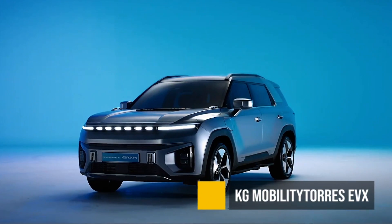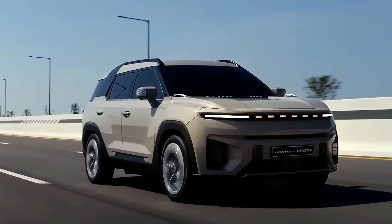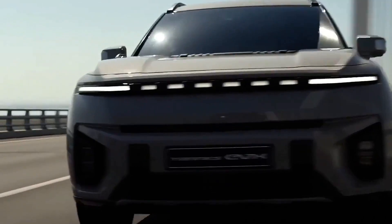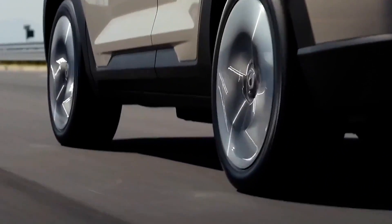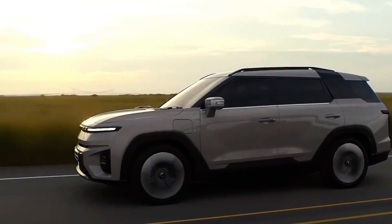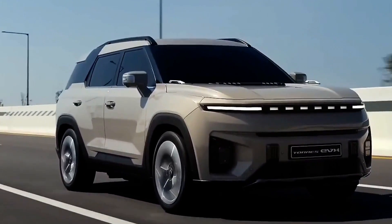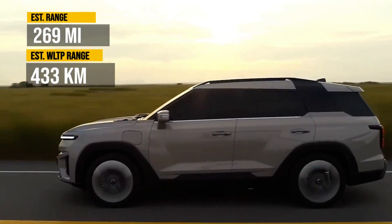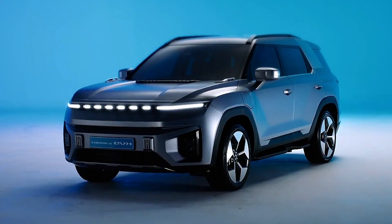The KG Mobility Taurus EVX — I've never heard of this brand. It's a Korean brand, and this EV is already on the market in Korea. It's coming to Europe in 2024, but unfortunately not to the US. We don't know much about the starting price or other specs, but it looks like it will have around 269 miles of range, which is pretty decent, and it's a pretty decent-looking crossover. Looking forward to that.